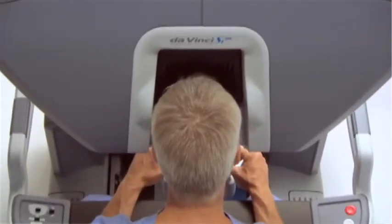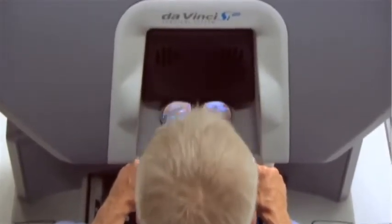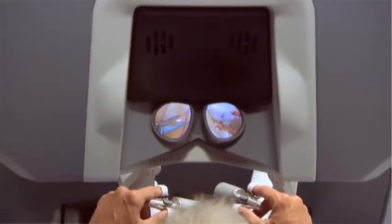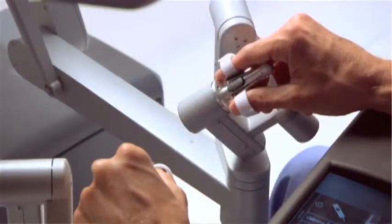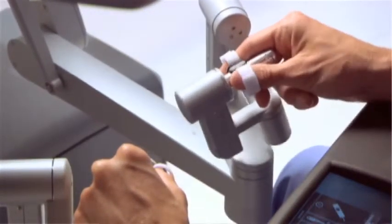The DaVinci system is an amazing operating tool. It allows you 3D and high-def images, allowing you to get very, very close to the tissues — so close that it's simply not possible to see that well in a traditional open procedure.